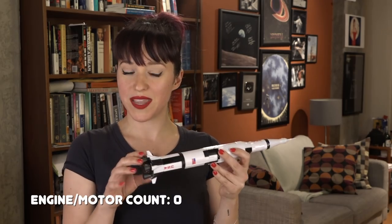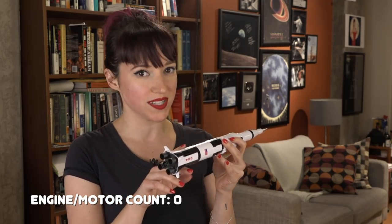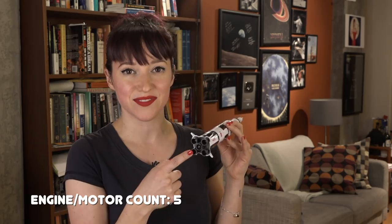So there were 83 combined rocket engines and motors — basically sources of propulsion — needed to get a single Apollo mission to the moon and back to Earth. Let's start at the beginning with the first stage. This was the stage that burned the iconic F1 engines.